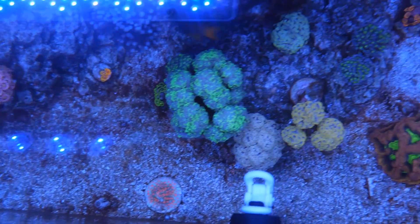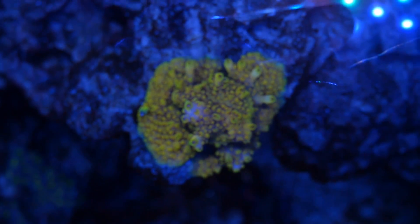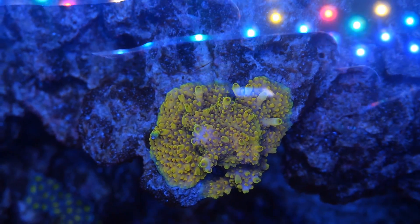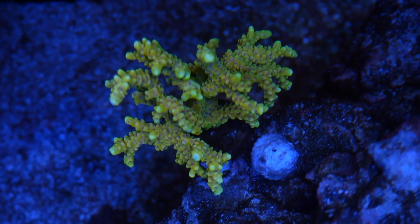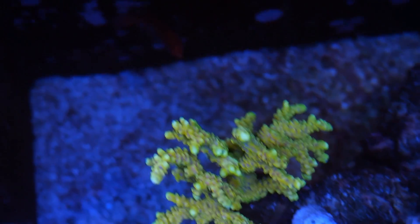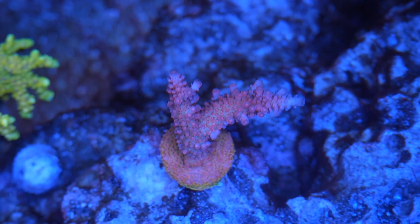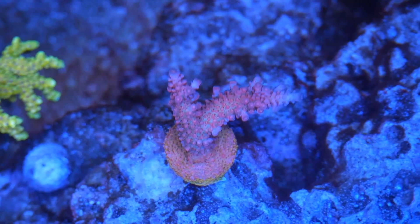The Goniopora on the left is probably a little pissed off from my clownfish swimming through it. The other two torches near the back are doing just fine also. Moving on to the Acros on the right side of my tank — this Pikachu has been encrusting very nicely and its colors look awesome from the top down. I just wish it looked like that from the front panel. From the front it does look a little bit shaded.